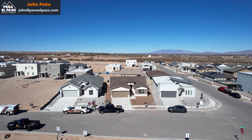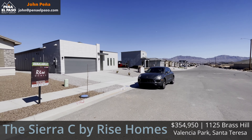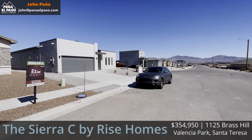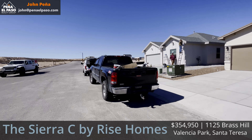With that, let's take a look at this home. It is currently listed for $354,950 — just under $355,000. Reach out to us if you're interested because the builder is offering a pretty generous interest rate buy-down if you use their lender.